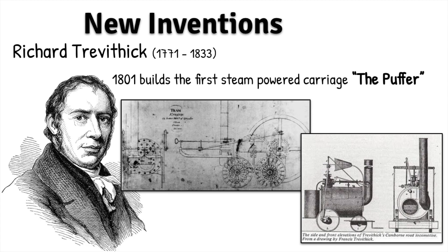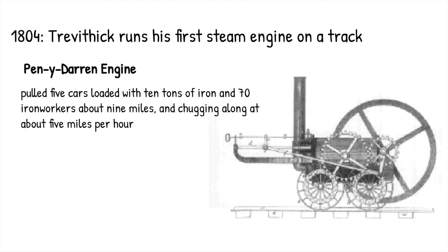So in 1801, Richard Trevithick is going to build the first steam-powered carriage, which he called the Puffer. Essentially, it's taking James Watt's redesigned steam engine and putting it on wheels, using the same process that we are using to power our machines now to power our transportation. We're not going to go a super deep dive into the history of the railroad — we're just going to look at a couple of early models.